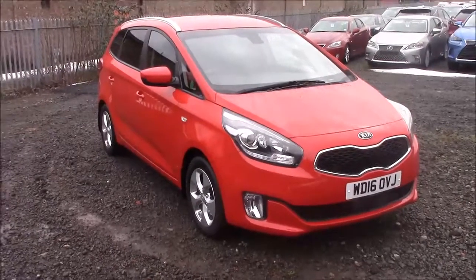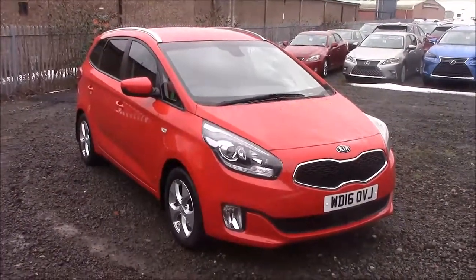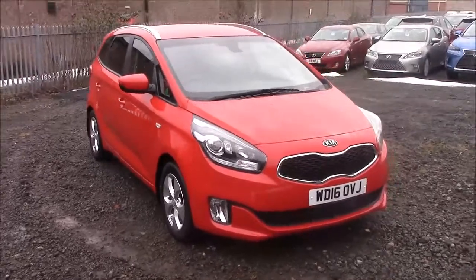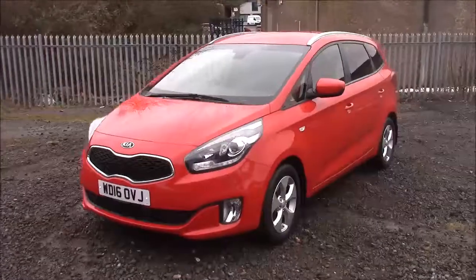Welcome to Wessex Garages on the Arth Road in Cardiff. Today we have a Kia Carens CRDI SR7 ISG. This car comes in red and has a diesel manual. I'm going to give you a tour of this vehicle today. For more information or further specifications on this vehicle, please don't hesitate to click on the link in the video.